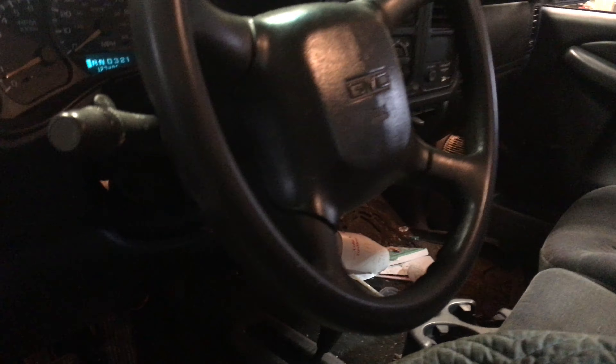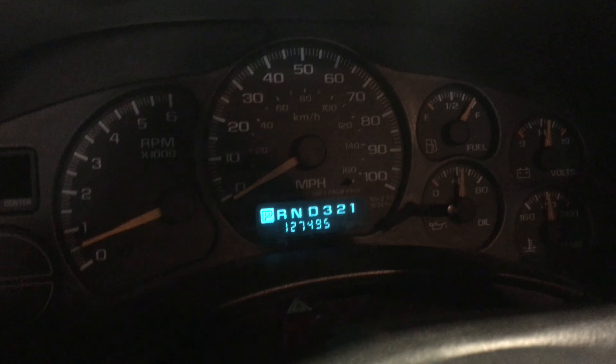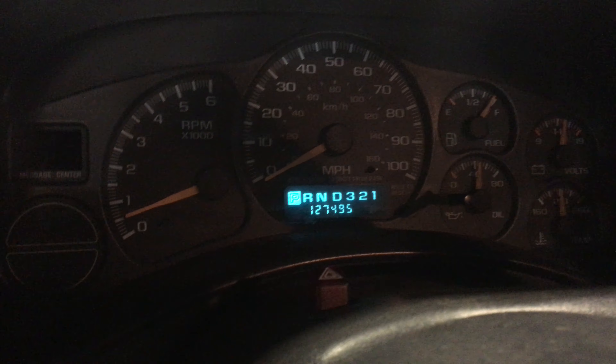Let's go in and take a look at the vitals here. They tell me the seat is soaked and the door is not being very friendly. We don't have any dash lights — the open window has shorted out the switch — but there's the mileage coming in at 127,495.